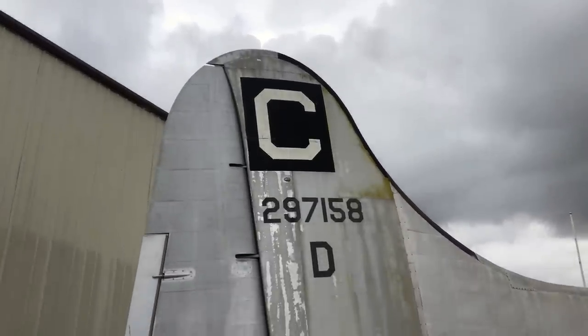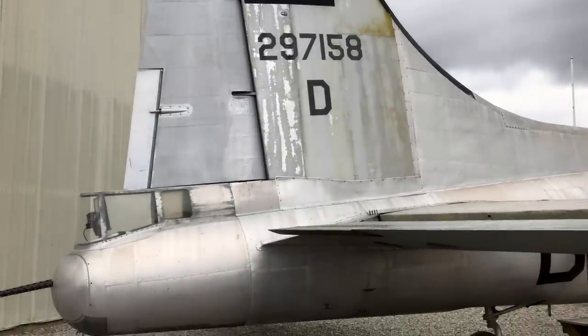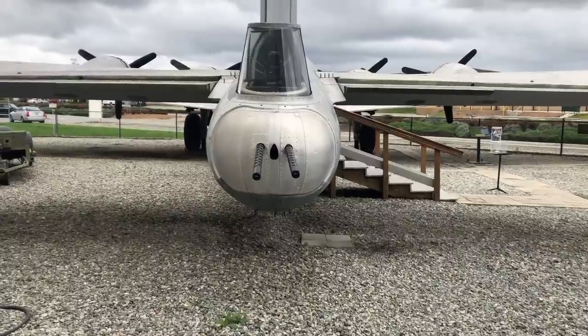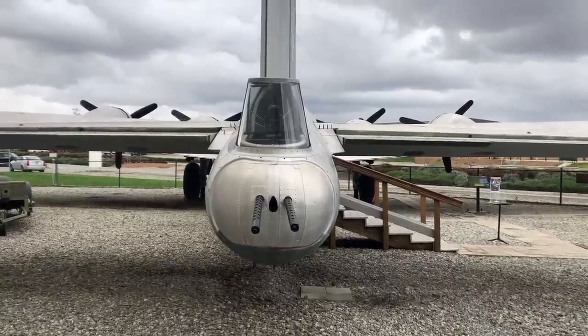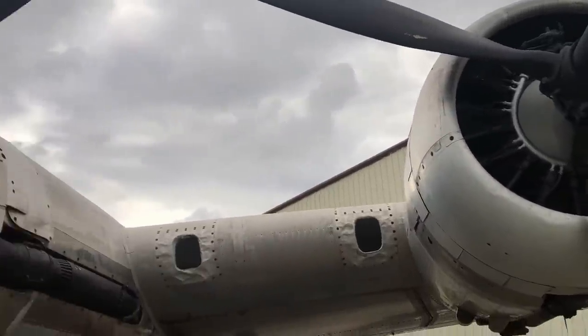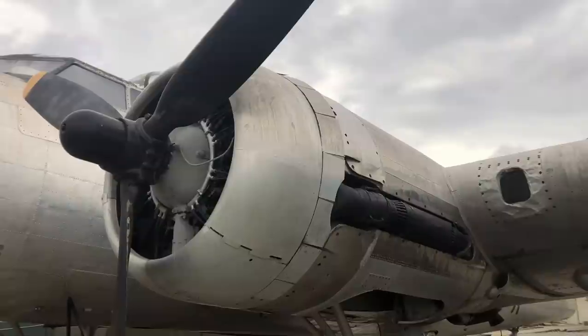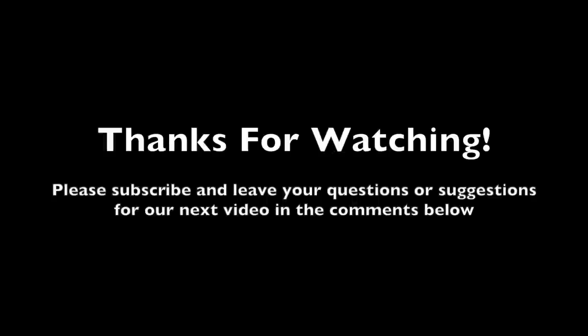We lost a lot of bombardiers and navigators on these missions. The B-17 lives on in legacy — today there are fewer than 50 airframes around the world, and unfortunately now fewer than 10 are still flying. Those four turbocharged Wright Cyclone engines make quite a noise — they just sound like power. It's a beautiful aircraft to see fly. If you liked this video, please subscribe and leave your questions or suggestions for our next video in the comments below.